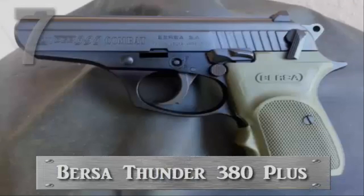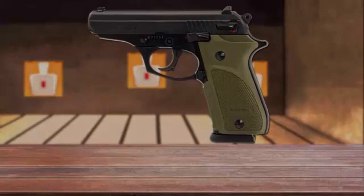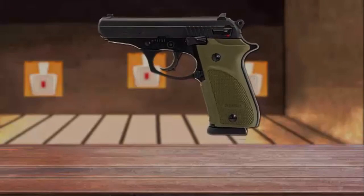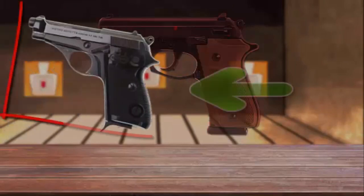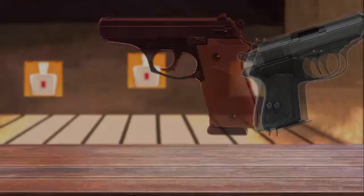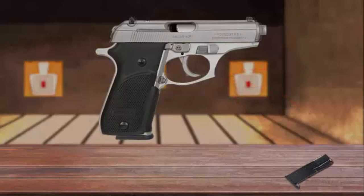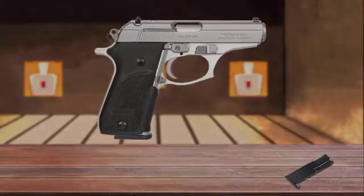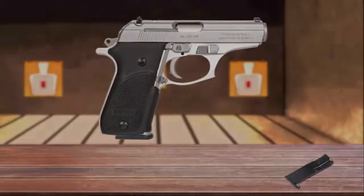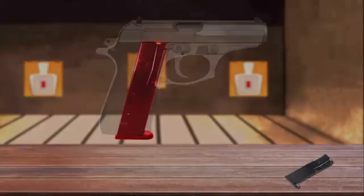Number 7 is the Bersa Thunder 380+. The Bersa Thunder 380+ is a simple blowback-operated double-action pistol. It's similar in design to the compact Beretta 70, but the Bersa also has common design features with the Walther PPK. The Thunder 380+ has a light aluminum alloy frame that reduces weight for easier concealed carry, yet the pistol still retains enough mass to help tame recoil. It feeds from double-stack 15-round magazines.